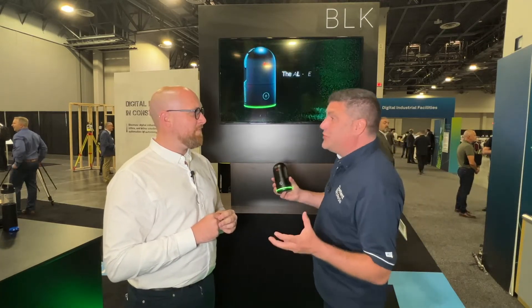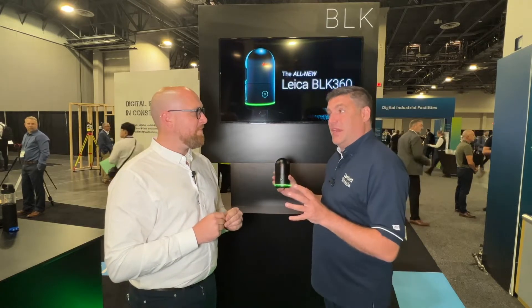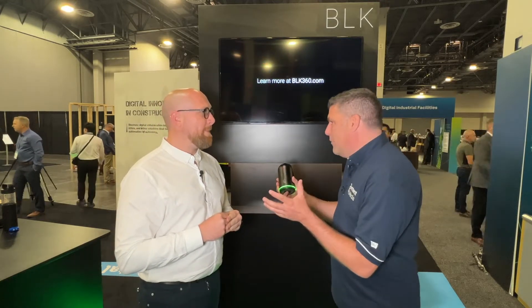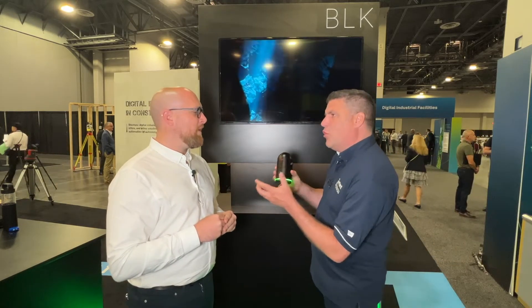We were sat next to each other when this was launched, Mark, and you turned around to me and said that's going to be a game changer. Why though, Mark? What is it all about? What does this thing do for someone like you and your business?